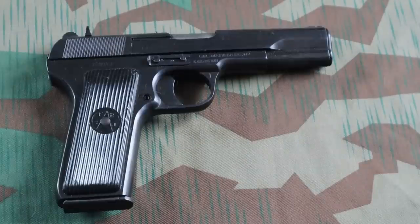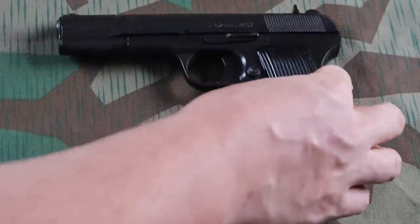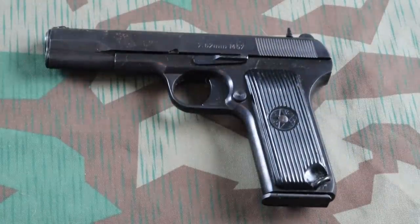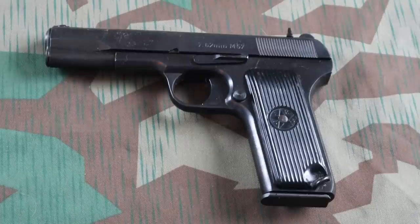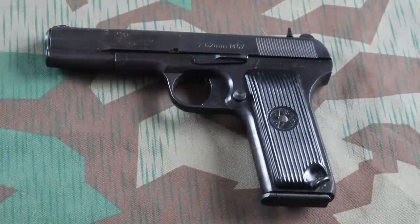Number three on the list is one that makes my list just about every single year because they're still out there. They pop up in batches from various small hidey-hole dealers, and this is probably my favorite variant of this platform ever made. We've got the Yugoslavian M57 chambered in 7.62x25mm Tokarev — a really hot little round, very fun. Surplus ammo used to be available but you can get commercial stuff. I like these because of the magazine capacity — they hold one more round than the standard eight on the TTC or TT33 series. That means the pistol grip is a little bit longer, which makes guys with bigger hands like me a little more comfortable shooting this thing.